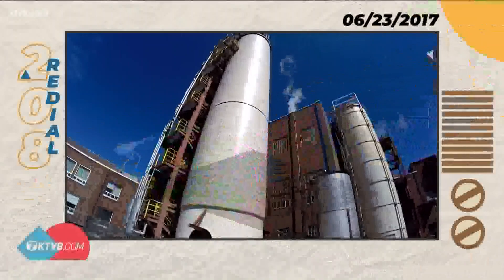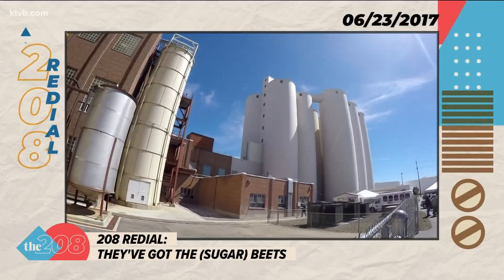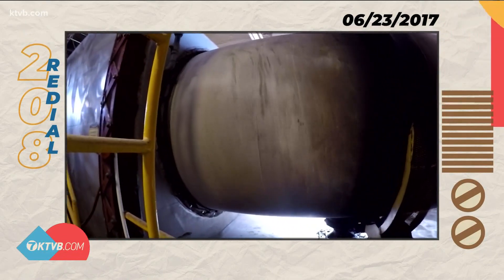In 1942, Amalgamated Sugar opened its Nampa factory on Karcher Road. In 2017, on its 75th anniversary, Joe Paris went to Nampa for a look inside the factory. These towering smoke stacks at the Amalgamated Sugar factory in Nampa are one of the most recognizable sites in the valley, but many would say there's something even more recognizable about the sugar factory — the smell of production.